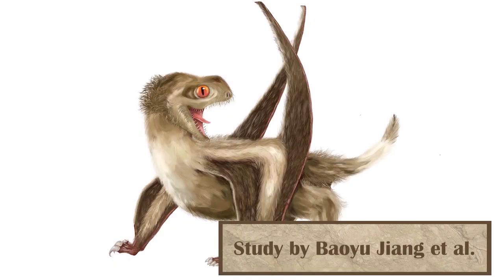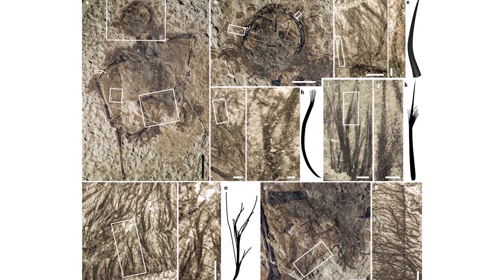Pterosaurs had feathers, or at least something incredibly close to feathers. We've known that they had a type of body covering called pycnofibers for quite some time, but it's always been fairly small bits of fluff rather than anything that could be definitively seen as resembling a feather. Two new pterosaurs showed these pycnofibers in incredible detail. Specifically, the detail in these feathers shows that there were four different types of them, showing how developed they had become.